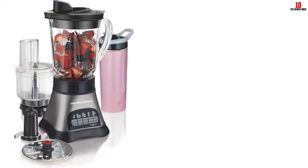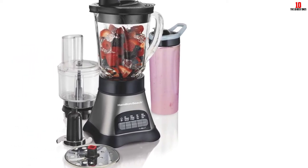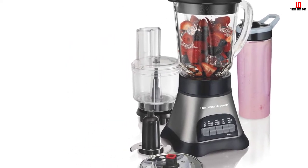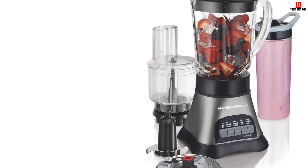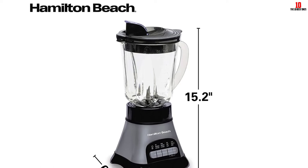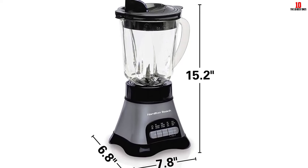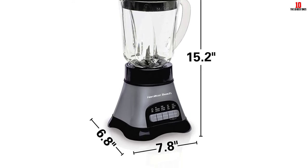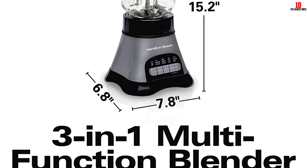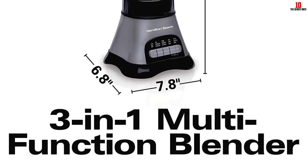Where some blenders simply spin ingredients around the sidewalls, the wave action tech here forces everything down for a smoother and more consistent mix. The discs are neatly designed to work in both directions, making light work of anything you throw in while the slicing and shredding discs give you even more leeway. Build quality is strong and lifespan more than respectable in this price band. The travel jar included is a nice touch — why not rustle up a vitamin-packed smoothie for your morning commute?